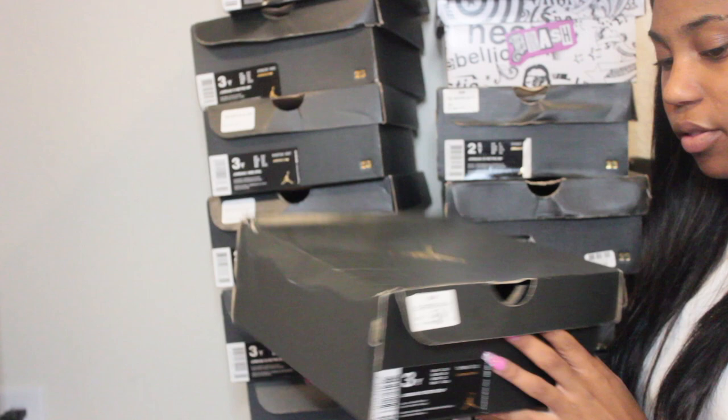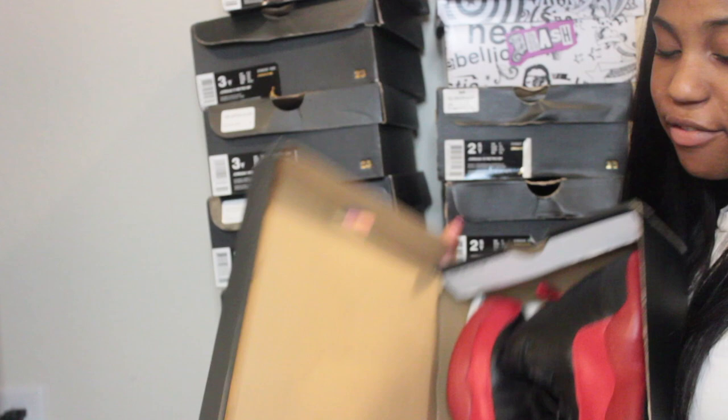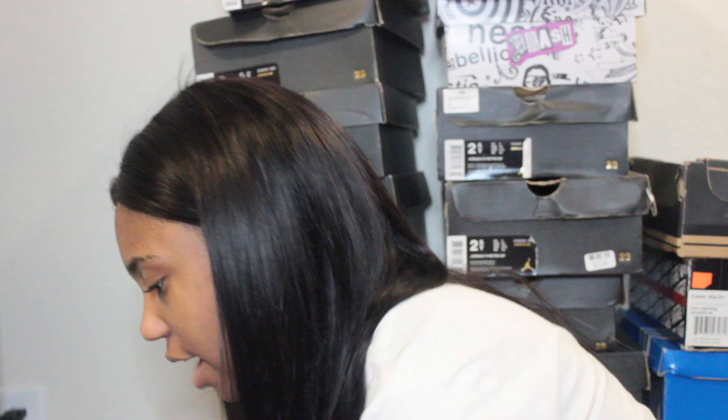Alright, let's hop right into the video. Starting with this pad — these are a size three, these are Jordan 12 Retros, and these are the Flu Games, I think that's what they're called. I love these shoes so much just because they're black and gray — you can wear them with a lot of stuff.